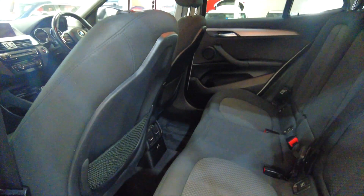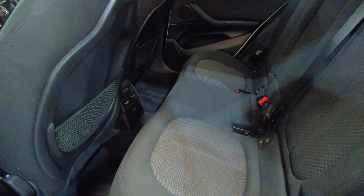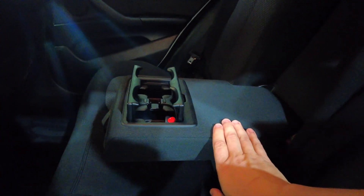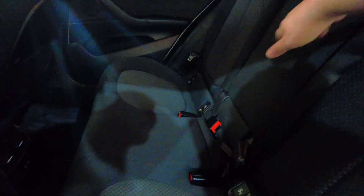Looking in the back, you can see acres of room — plenty of leg room and head room for your rear passengers. You've also got this fold-in armrest with cup holders. It's got electric windows, front and rear.